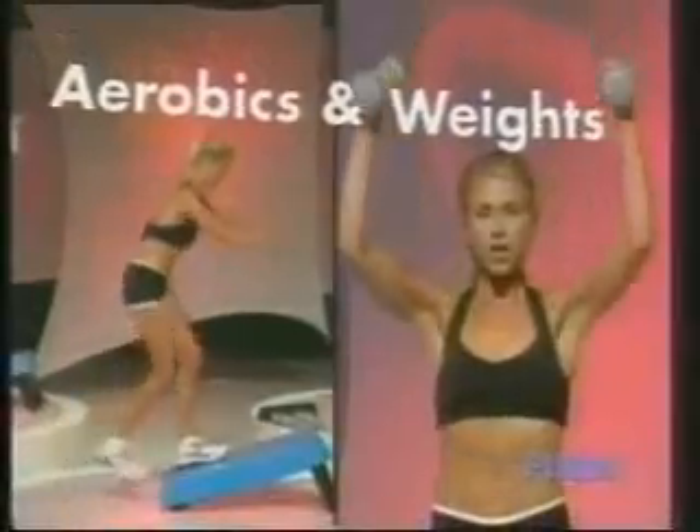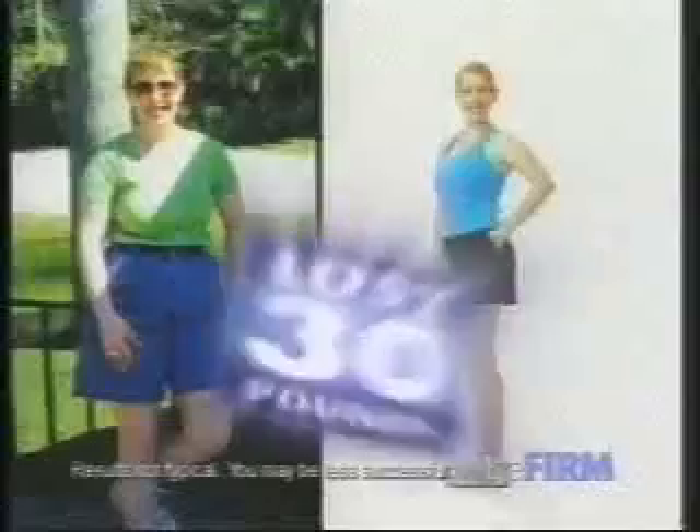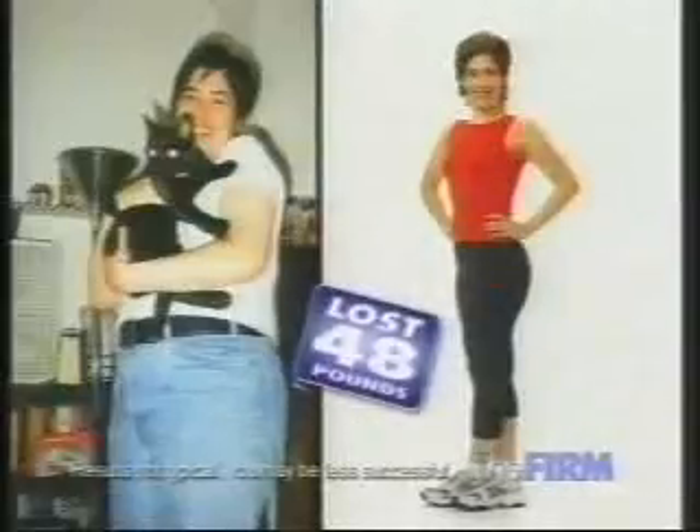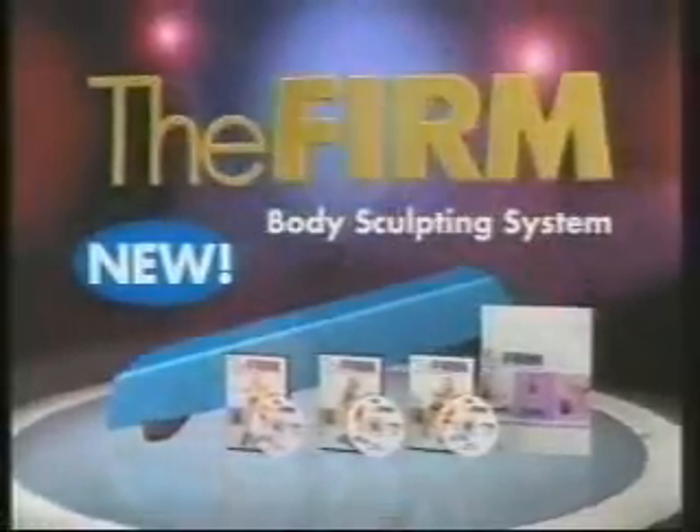That's because the firm combines aerobics and weights to reduce fat up to three times faster than aerobics alone, to help you lose weight faster. And now the firm introduces the best body sculpting system ever, featuring the revolutionary 3-in-1 firm box and three brand new workouts.